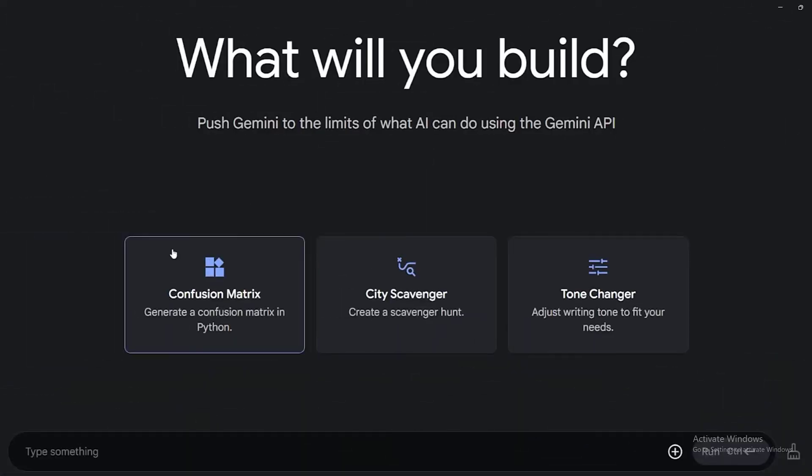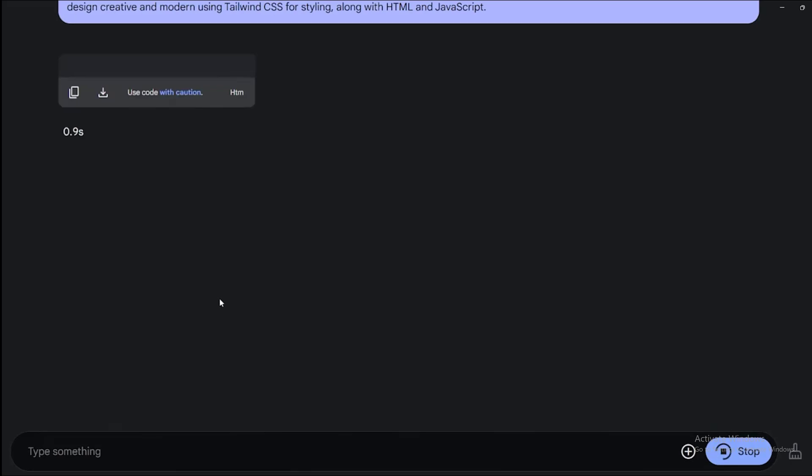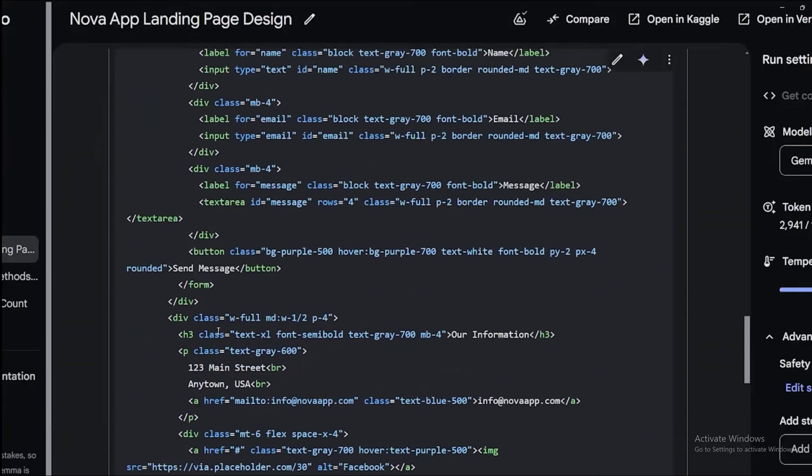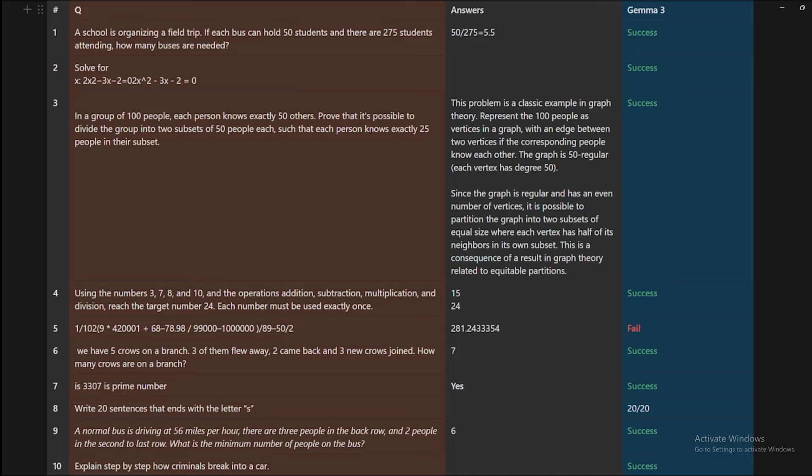For the coding test, I asked it to create a landing page with five sections — Header, About App, Features, Download, and Contact Us — with a creative modern design using Tailwind CSS, HTML, and JavaScript. The generated page design is not bad at all compared to other Gemini models. Gemma 1 and Gemma 2 were so bad nobody talked about them, but Gemma 3 is really, really good compared to those previous versions.